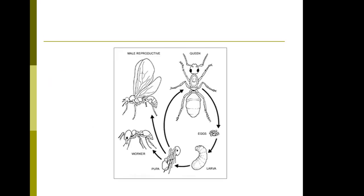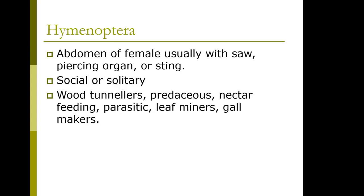This is an ant here. Many of them have this narrow waist. The abdomen of the female usually has a saw, piercing organ, or a sting. They can be social or solitary. They're wood tunnelers, predacious, nectar feeding, parasitic leaf miners, and gall makers.